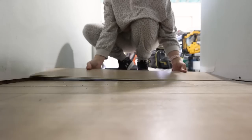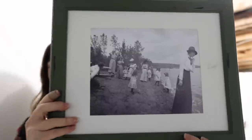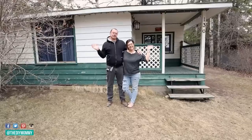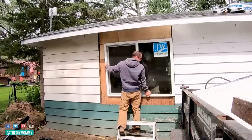If you need some tiny entryway inspiration, you're going to love this video. Hey there, it's Christina from the diymommy.com. In case you're new here, my husband Sean and I are renovating a tiny 467 square foot cabin by a lake for our family to enjoy and to turn into our second Airbnb.